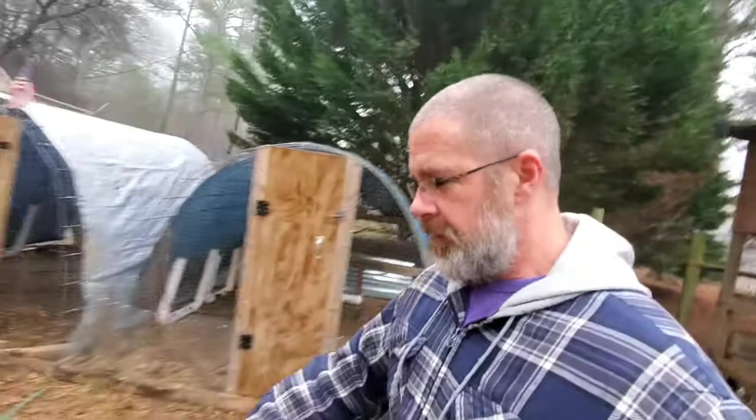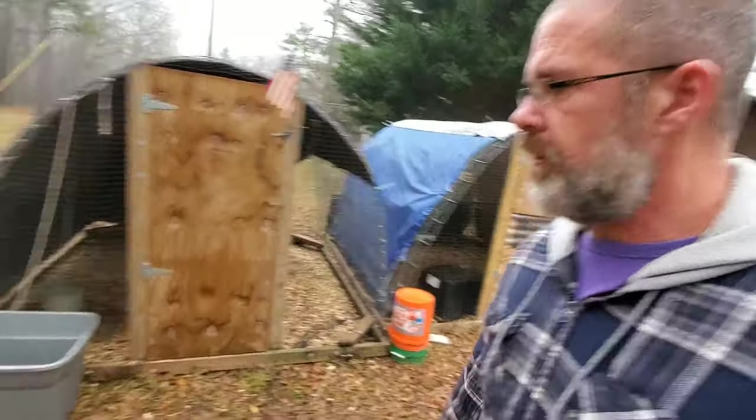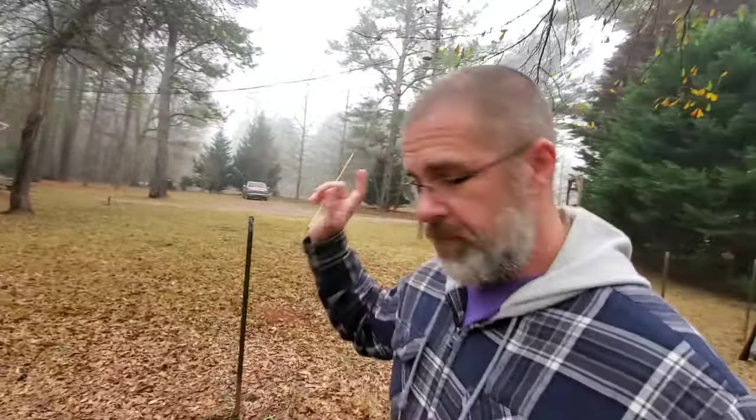Let me run through real quick and check these traps. This first one doesn't have anything — so that's good. I'm hoping it was just the pit bulls that had done the damage and maybe the birds got out. I think maybe that's what it was, but I just want to be on the safe side. Trap number two is empty as well.